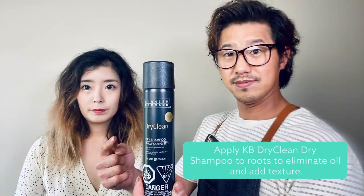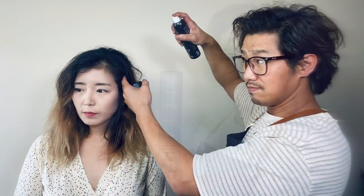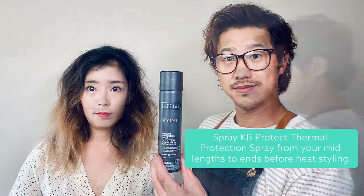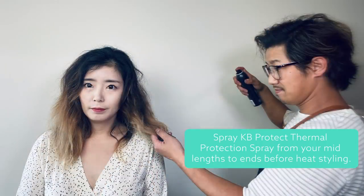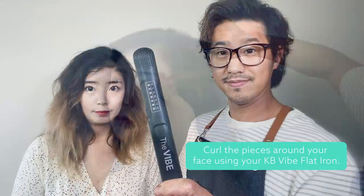Stay with us to see how you can use this at home. Using Kenneth Bernard hair products, apply KB Dry Clean dry shampoo to roots to eliminate oil and add texture. Then spray KB Protect thermal protection spray from your mid lengths to ends before heat styling.